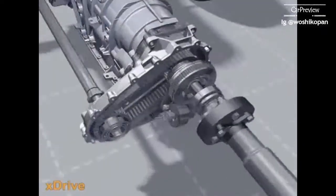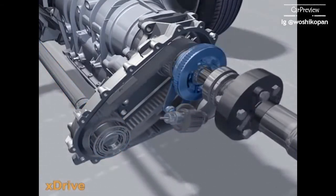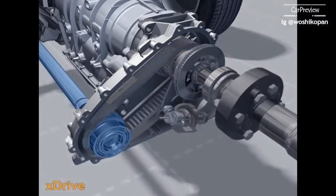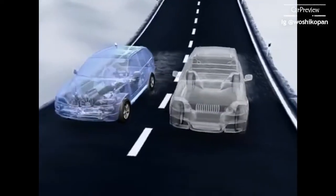If more drive is needed on the front axle, an electric motor turns a cam disc and the multi-disc clutch is pressed together by a lever mechanism. A link chain transfers the desired force onto the front axle. When the clutch is released, more power is transferred onto the rear axle.